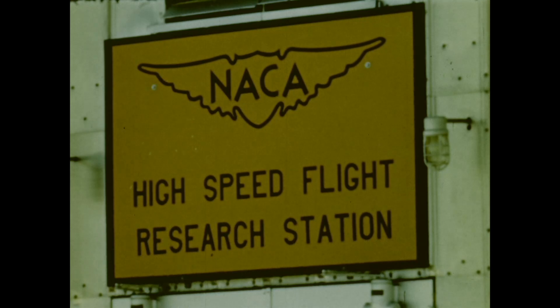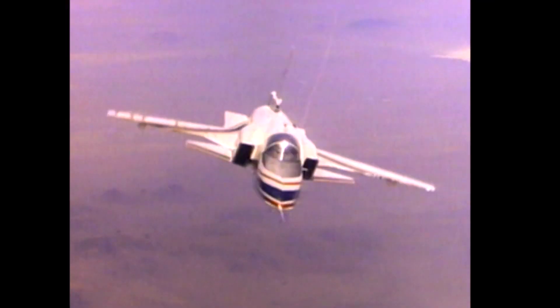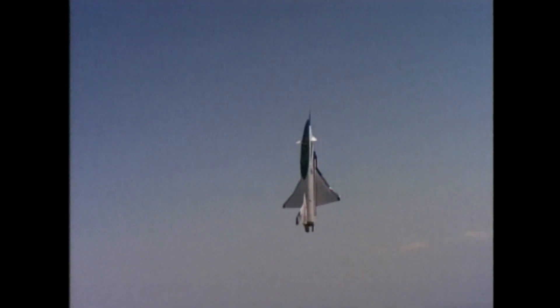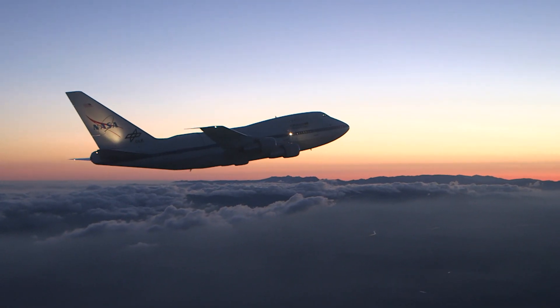Since 1946, the Dryden Flight Research Center has been the premier facility for atmospheric flight testing. For over 60 years, the most advanced aircraft of the day have flown here — so much expertise, knowledge, and innovation. Surely the basics of flight are well understood. But what if we missed something?